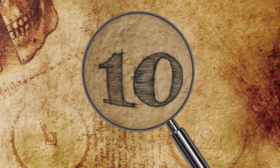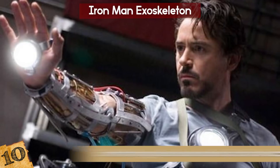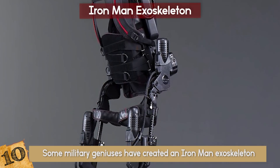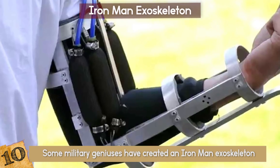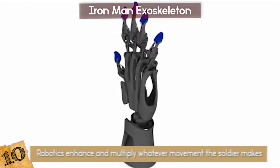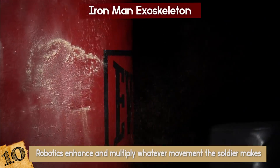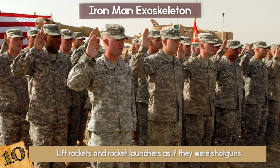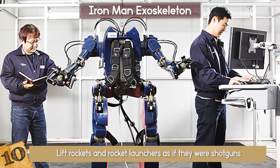Iron Man Exoskeleton: Are you jealous of Iron Man? Some military geniuses have created an Iron Man Exoskeleton, meant to help humans become stronger. This exoskeleton increases a soldier's mobility and strength using basic robotics that enhance and multiply whatever movement the soldier makes. A normal punch that would leave only a bruise can now break through thick wooden planks. Soldiers can lift rockets and rocket launchers as if they were shotguns, putting the exoskeleton closer to a real-life mech.